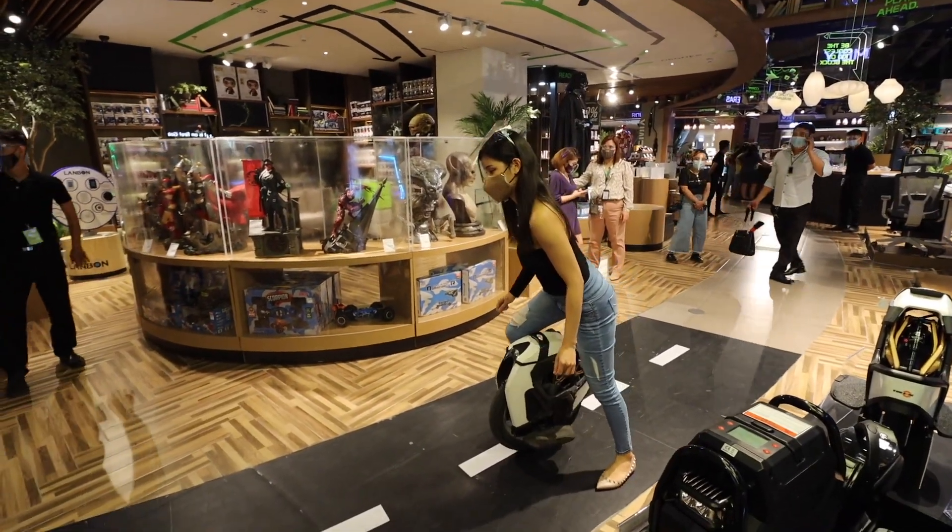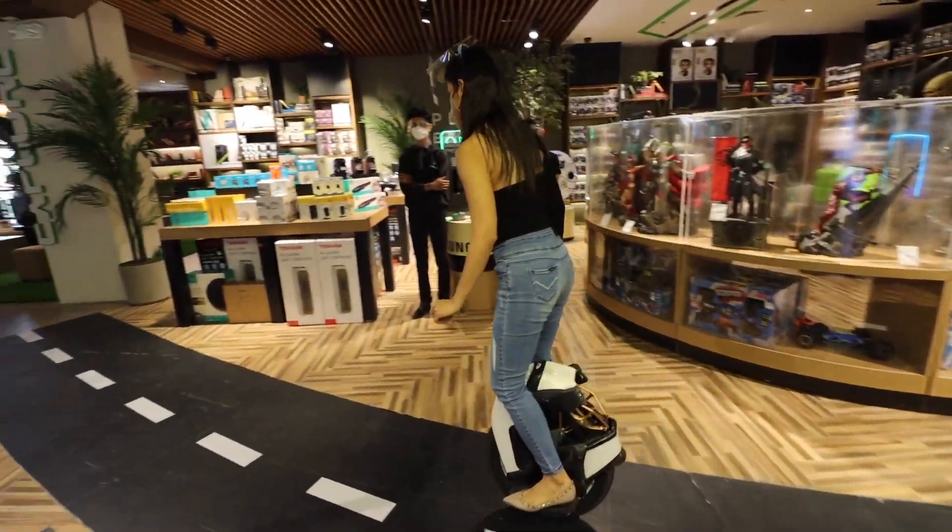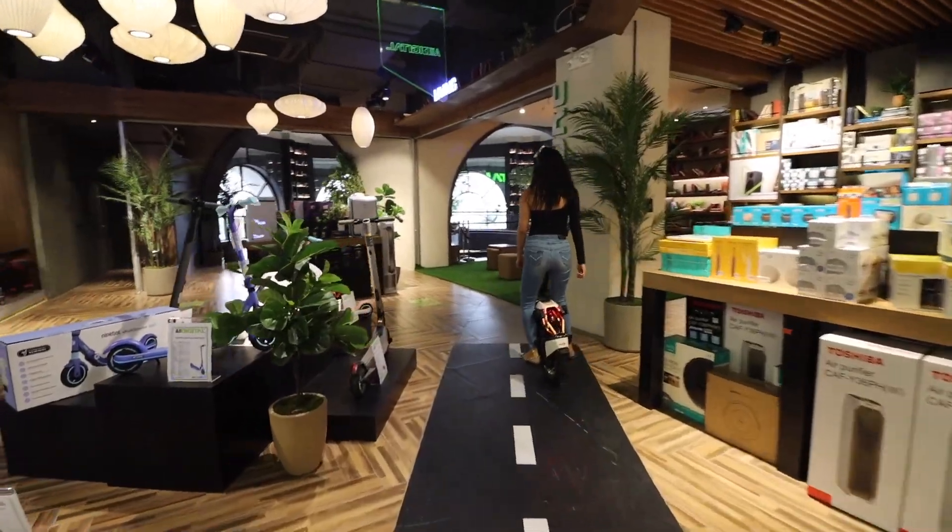Before we get to the reveal of that super uncomfortable shoe — if you haven't subscribed yet, now is the best time to do so because we are doing a giveaway for an electric unicycle. Check out the mechanics linked in the video down below to find out how you can join. You need to subscribe, like this video, give it a thumbs up, and comment down below what you think of the shoe I'm about to show you.